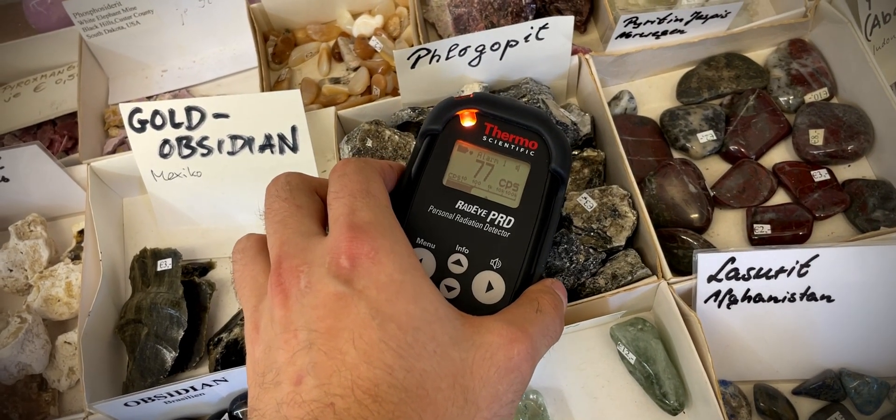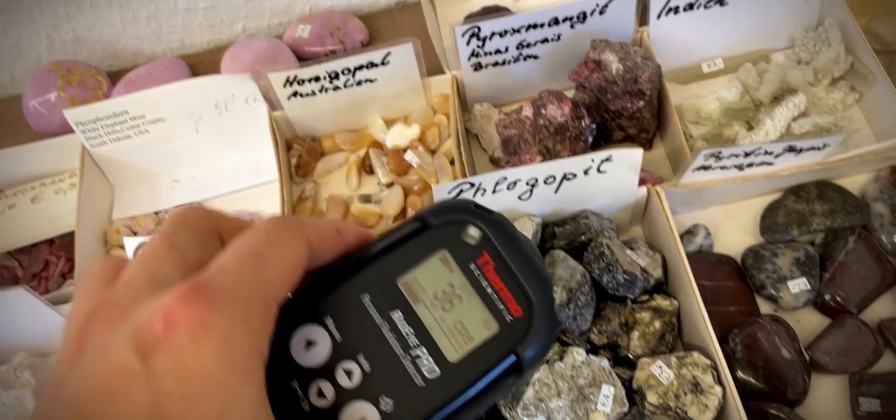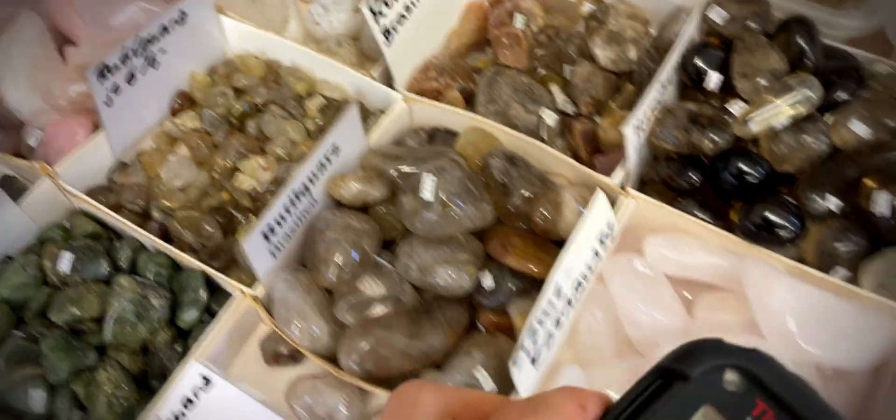Phlogopite is an interesting mica mineral which forms very thin layers that peel off pretty easily. And just like with many other minerals that I've found so far, its radioactivity was new to me, and I'm eager to learn more about it.